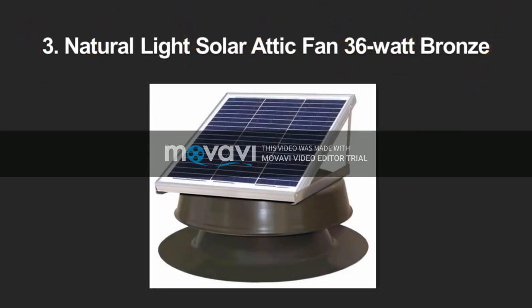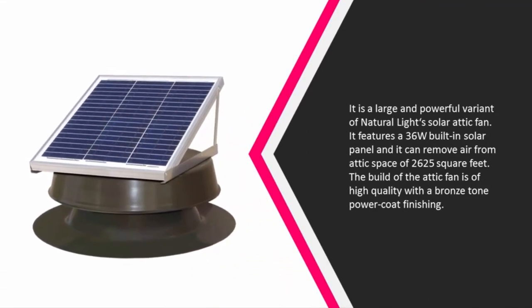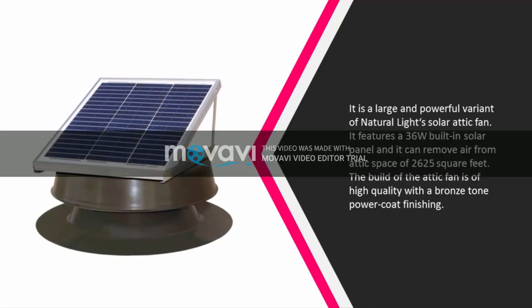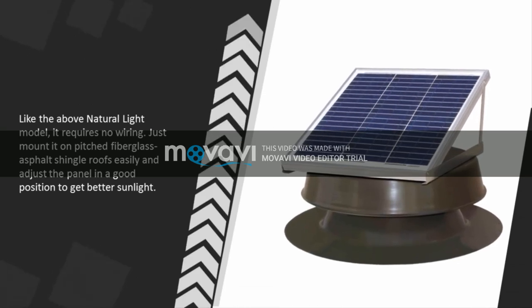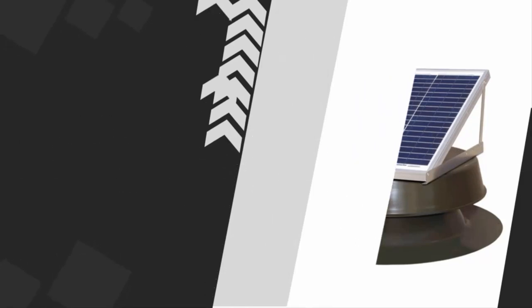At number 3, it is a large and powerful variant of the Natural Light solar attic fan. It features a 36W built-in solar panel and can remove air from an attic space of 2625 square feet. The build is of high quality with a bronze tone power coat finishing. Like other Natural Light models, it requires no wiring — just mount it on pitched fiberglass asphalt shingle roofs and adjust the panel to a good position to get better sunlight.